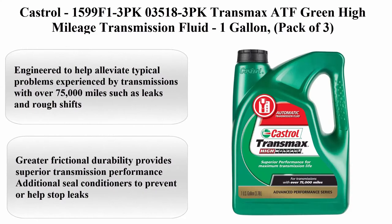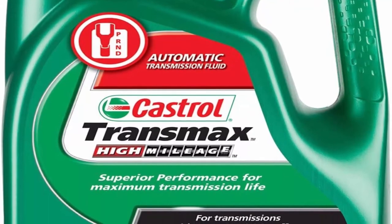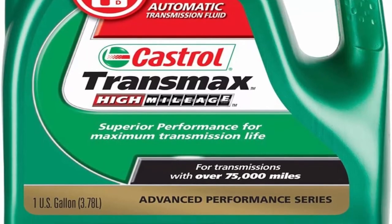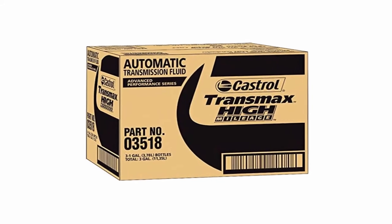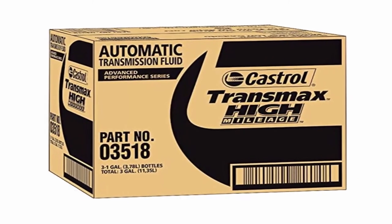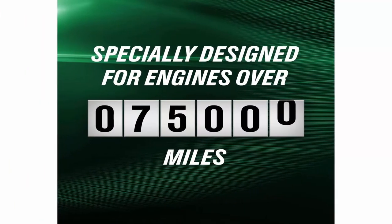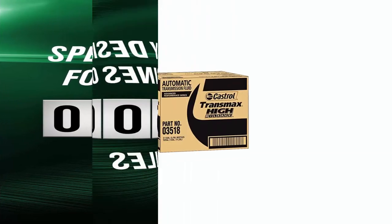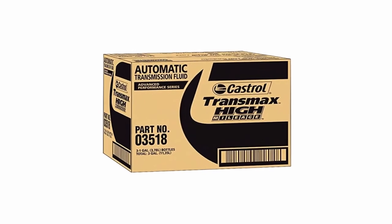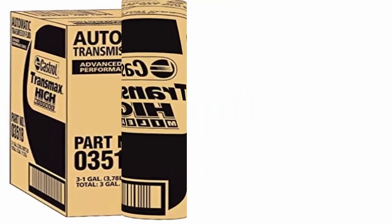Top 6: Castrol Transmax ATF Green High Mileage Transmission Fluid, 1 Gallon, Pack of 3. Engineered to help alleviate typical problems experienced by transmissions with over 75,000 miles, such as leaks and rough shifts. Greater frictional durability provides superior transmission performance. Additional seal conditioners to prevent or help stop leaks. Extra cleaning agents reduce varnish and sludge. Protects against clutch wear and restores smooth shifting. Meets or exceeds GM Dexron IIH and Ford Mercon requirements. Exceeds all passenger car and light truck manufacturers' warranty requirements for vehicles where a Dexron IIH or Mercon type ATF is specified.